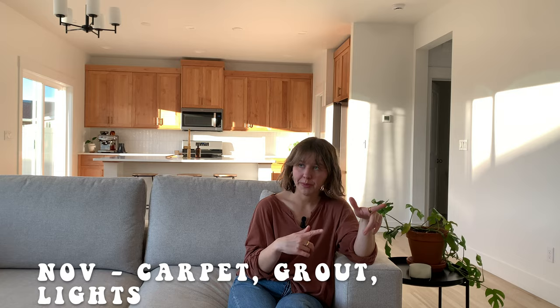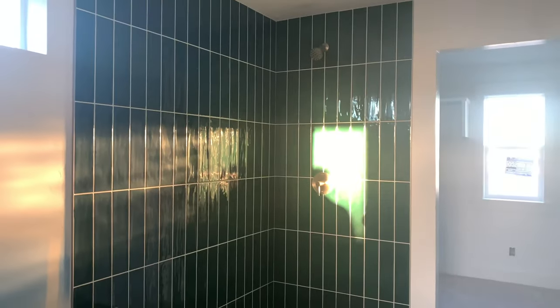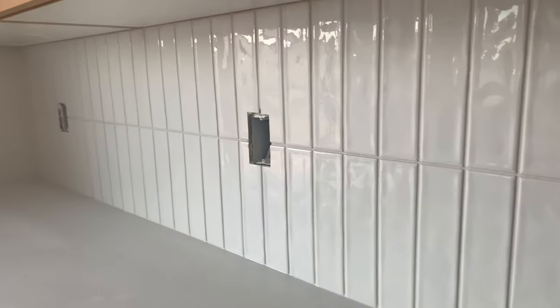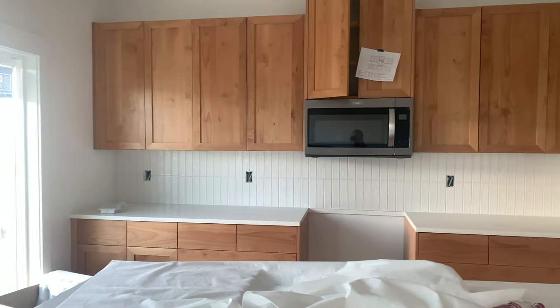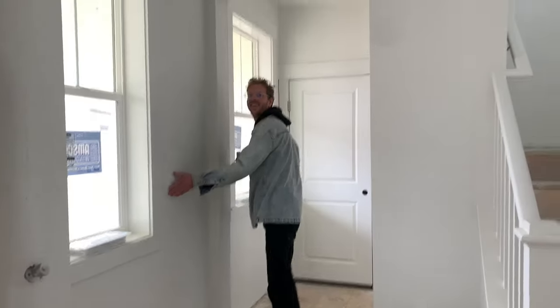November was a busy month — it was Thanksgiving and my husband's birthday, and we were still dropping by to check on the house. Our carpeting went in and it's so cozy; we did upgrade that just a little from the builder-included option. Our tile was grouted and it's so beautiful.